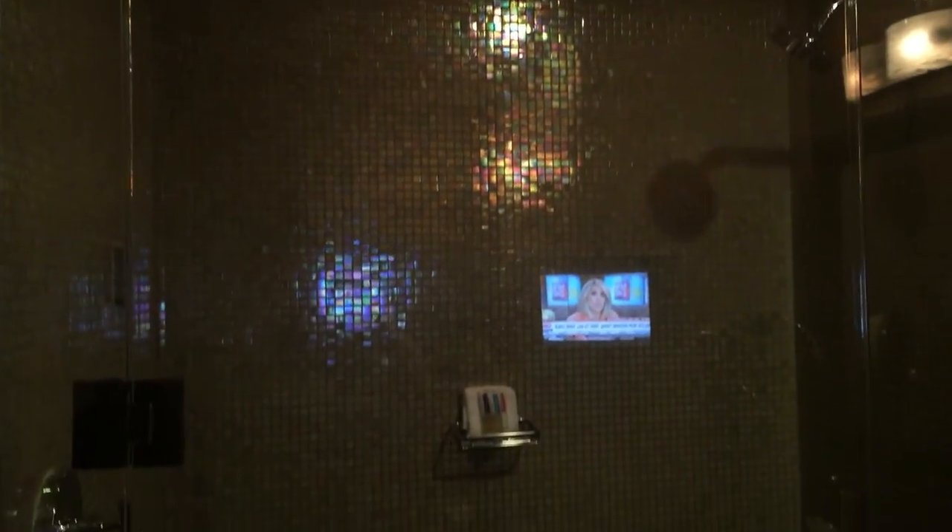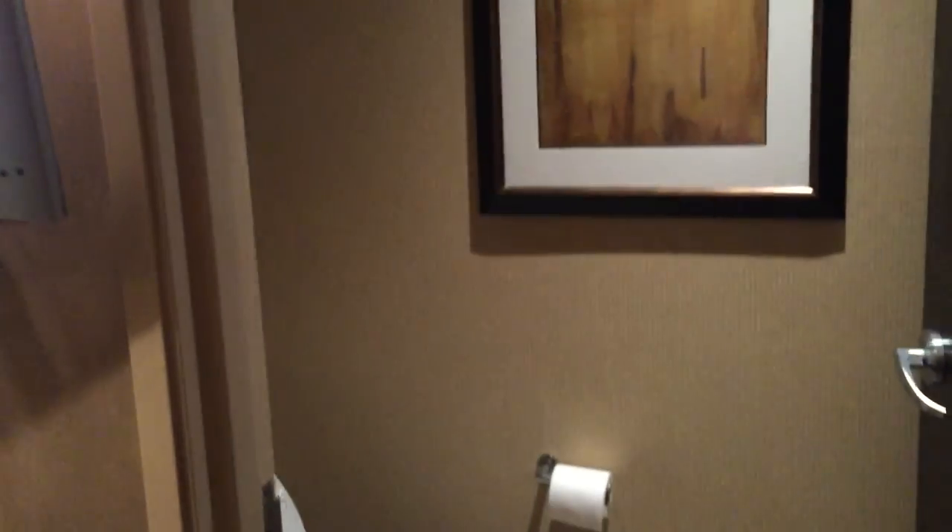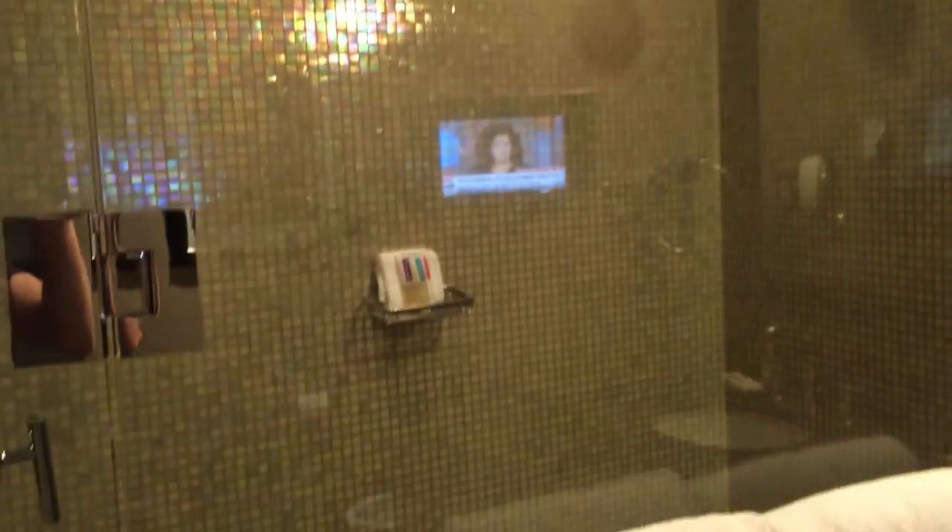Master bathroom or second bathroom. Pretty nice — big shower, another TV in here, convenient. Toilet. You can see it better. Pretty big.